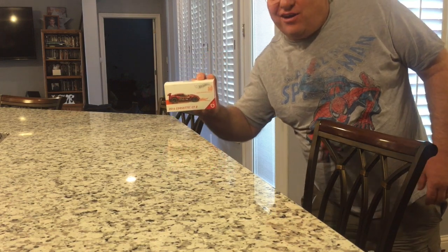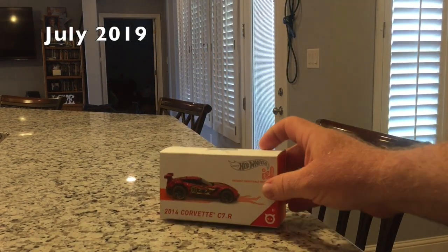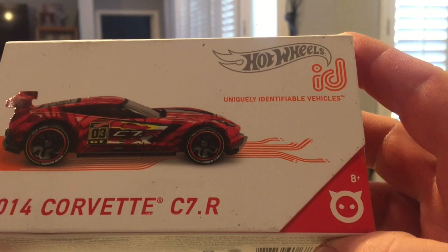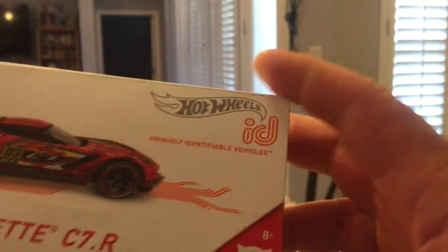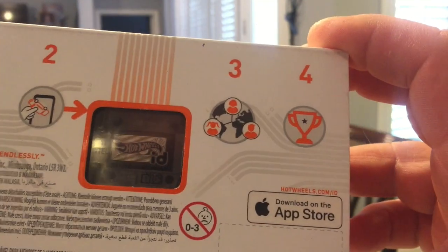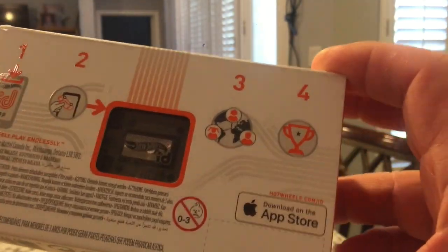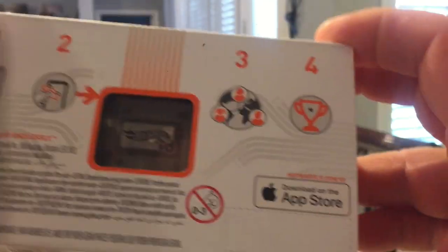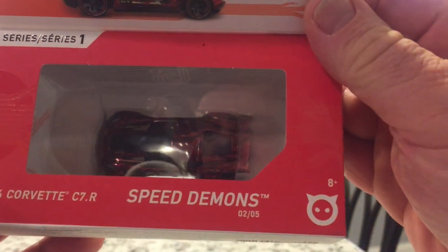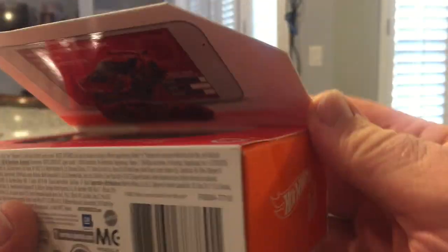Let's take a look at what we got on Ronnie's games today — looky here, a 2014 Corvette C7R. It's one of those ID cars. Basically you download this app and it works with the new tracks. There's a Speed Demon Series One.